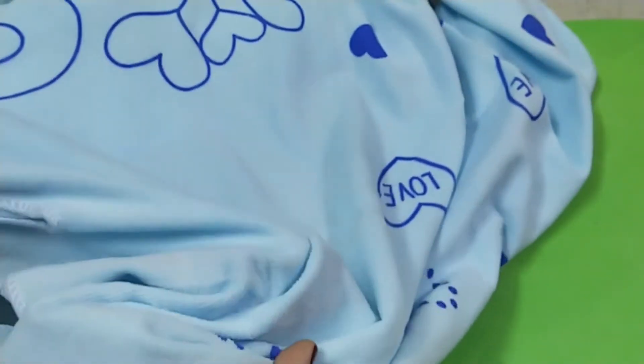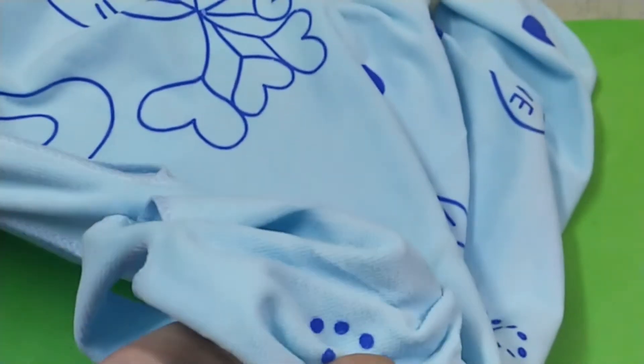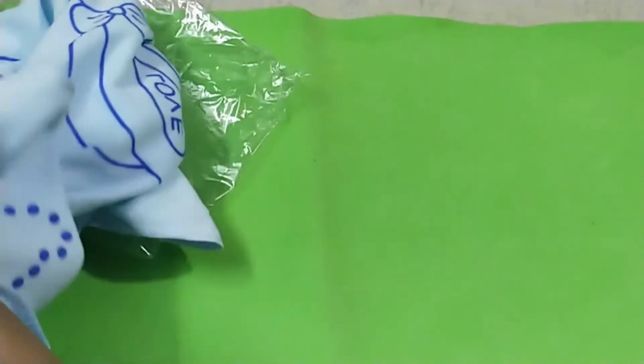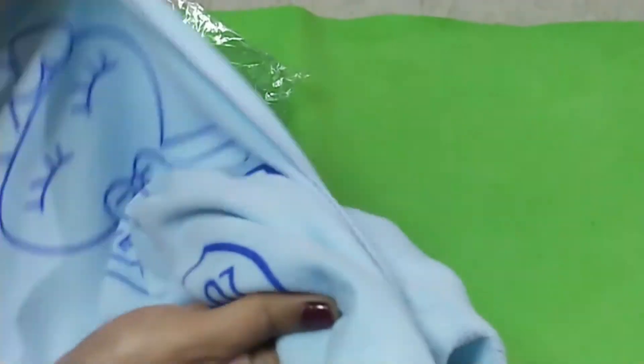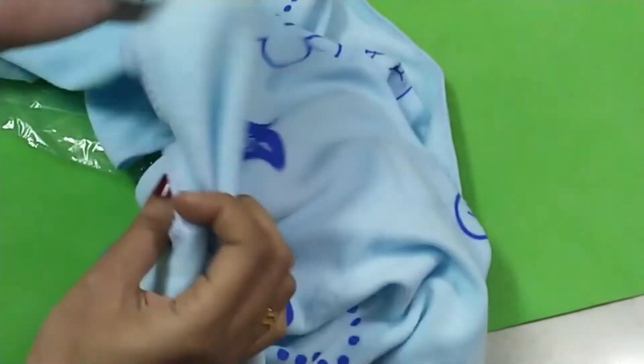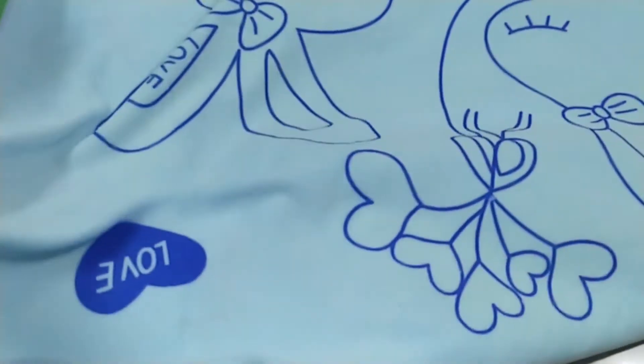You may wash it in the machine with light detergent. Daily purpose use — it is suitable for adults as well. Multi colors are available in this product.